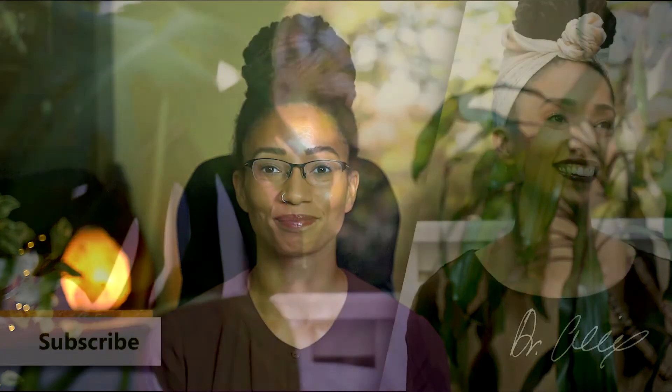For more information about the DUTCH test and your hormones, check out the links below and visit our website at goldenleafhc.com to learn more. This is Dr. Alexis, and I'll see you on the next one. Bye.